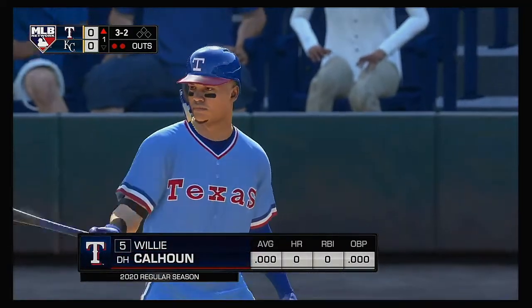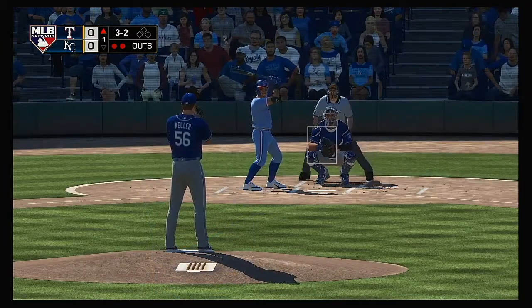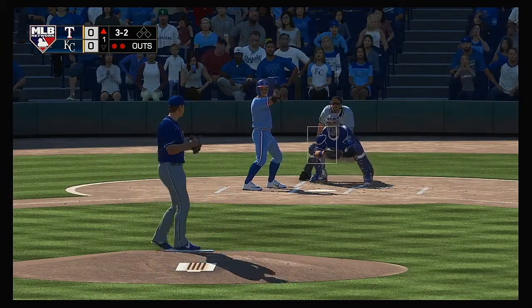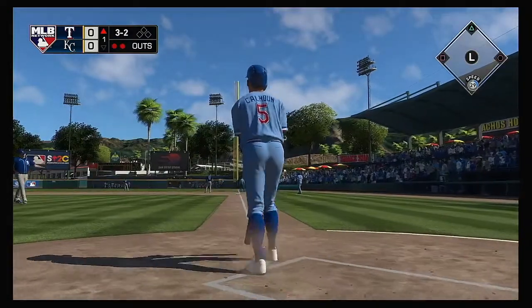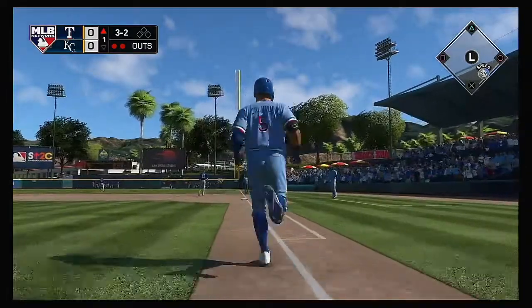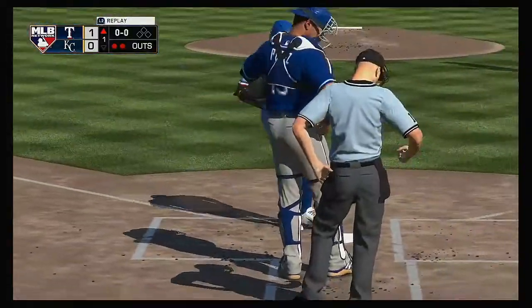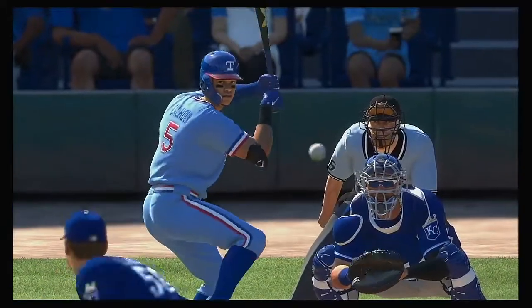Bases are empty here with two gone. Into the box next: former Dodger minor leaguer Willie Calhoun. Now the three and two pitch — it's hit very well to right. This one's hammered and it's going to go. That one is gone! A solo homer in the top of the first inning.